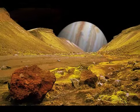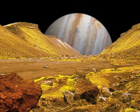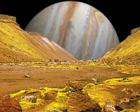Io is composed of silicate rock surrounding a molten iron or iron sulfide core. This core may allow it to have its own magnetic field. Io's surface consists of mountain ranges, volcanoes with fallout rings, lava flows, calderas which are formed by collapsed volcanoes, and what appear to be lakes of molten sulfur.